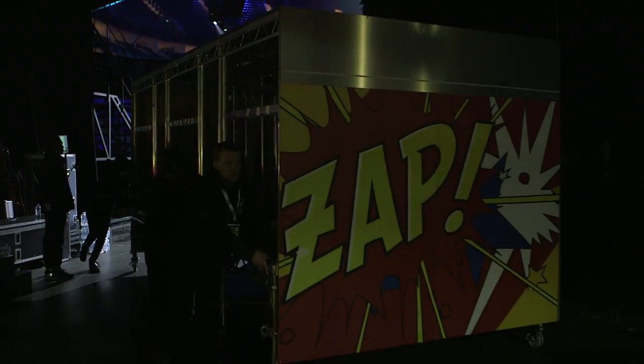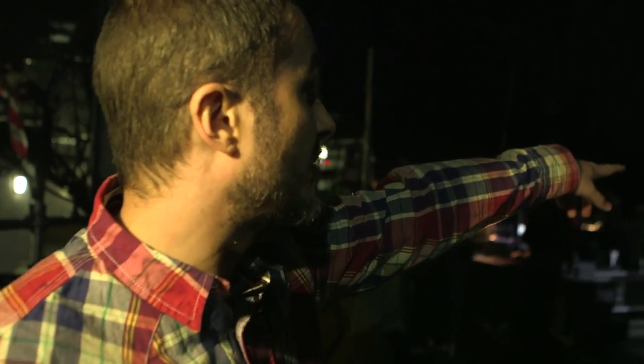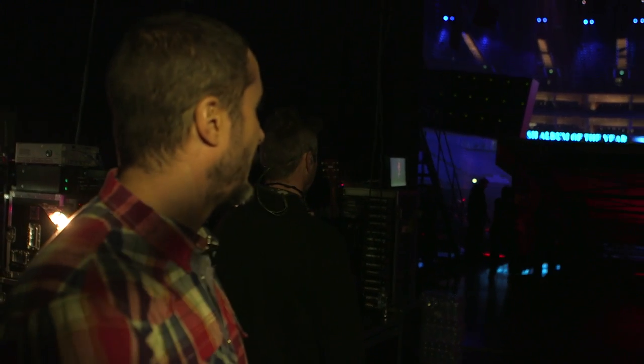This is what happens after the performance is done — a whole bunch of really strong guys move this stuff, and look how quick they move. And this is the big one — they're going to move this now. Look how huge that thing is. All for one song, one performance. And that's part of it.